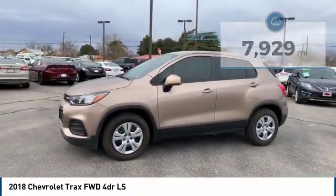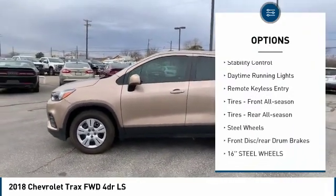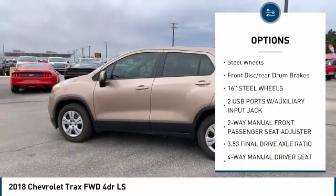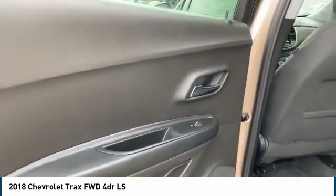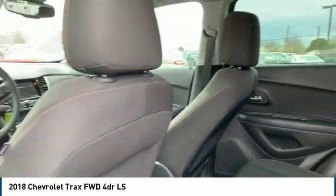Here are some of this vehicle's great options: electronic stability control, brake assist, traction control, stability control, daytime running lights, remote keyless entry, front all-season tires, rear all-season tires, steel wheels, front disc and rear drum brakes.